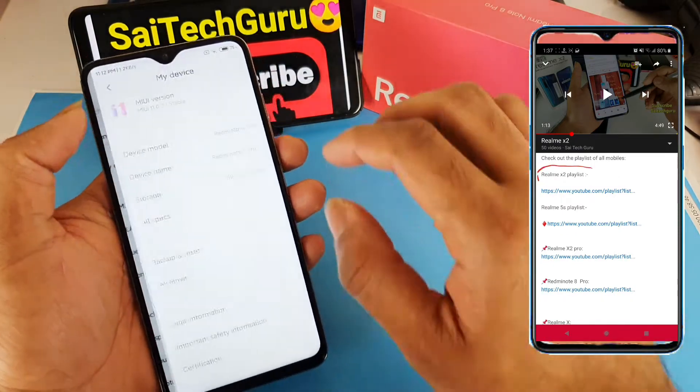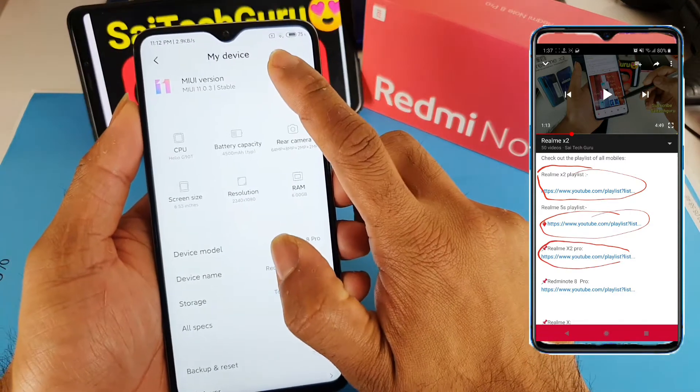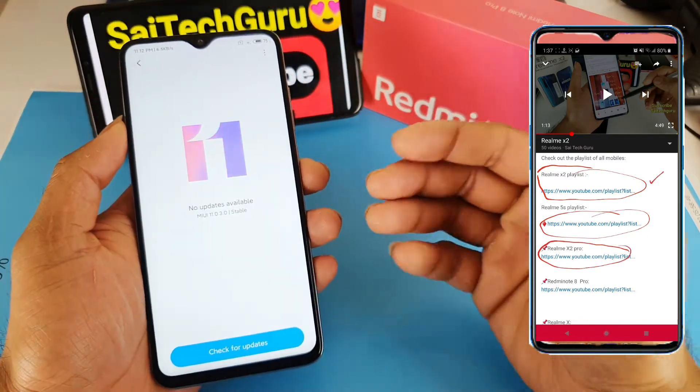So now let me show you exactly what variant I am using. Let me show you the MIUI version and what features were added with the recent update.